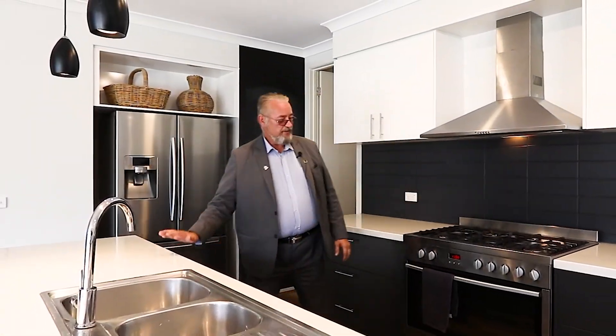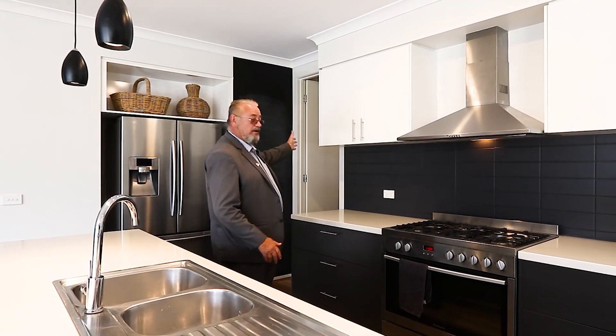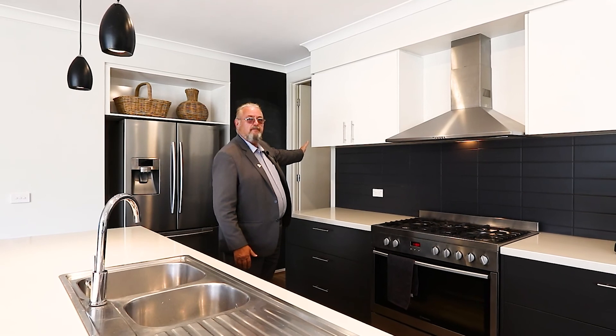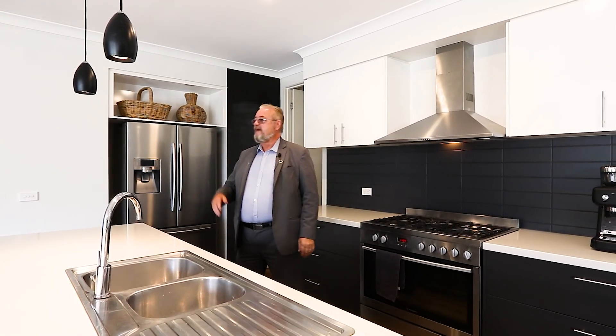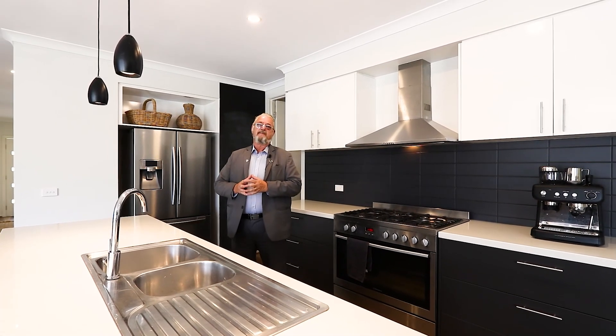So guys, we're in the centrally located kitchen — stone tops, 900 stainless stove, and we've got a beautiful walk-in pantry behind us. Two living spaces plus the study over here. Guys, this is just perfect family living.